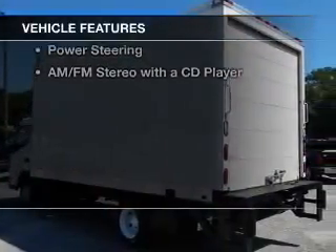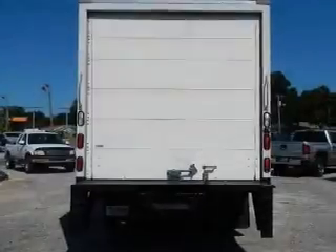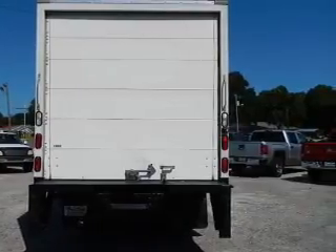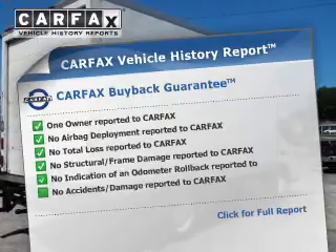The features include cruise control, a trip computer, air conditioning, power door locks, power windows, power steering, and AM FM stereo with a CD player.